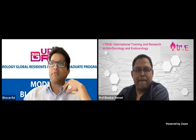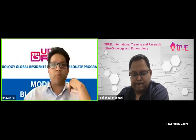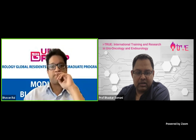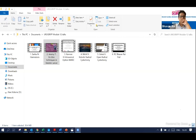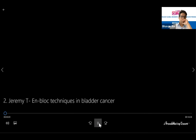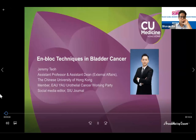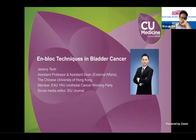I'd like to now ask Jeremy Teo from Hong Kong to deliver his talk on en-bloc techniques of bladder cancer. Hi, my name is Jeremy Teo from the Chinese University of Hong Kong. First of all, thank you very much for the invitation. It is my great pleasure to talk about the en-bloc techniques in bladder cancer.